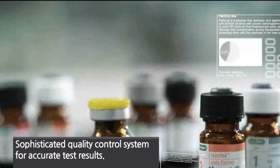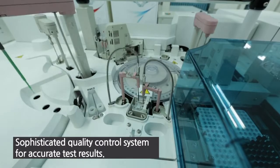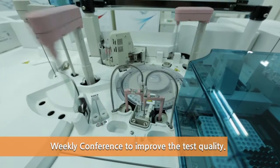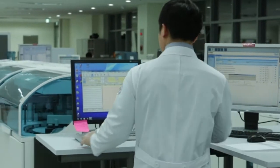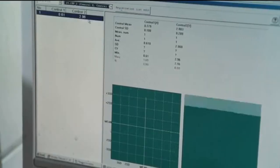Additionally, we thoroughly check our equipment and reagents regularly, making sure they are suitable to be used in testing. Our rigorous yet efficient quality control system has increased the reliability of our test results.